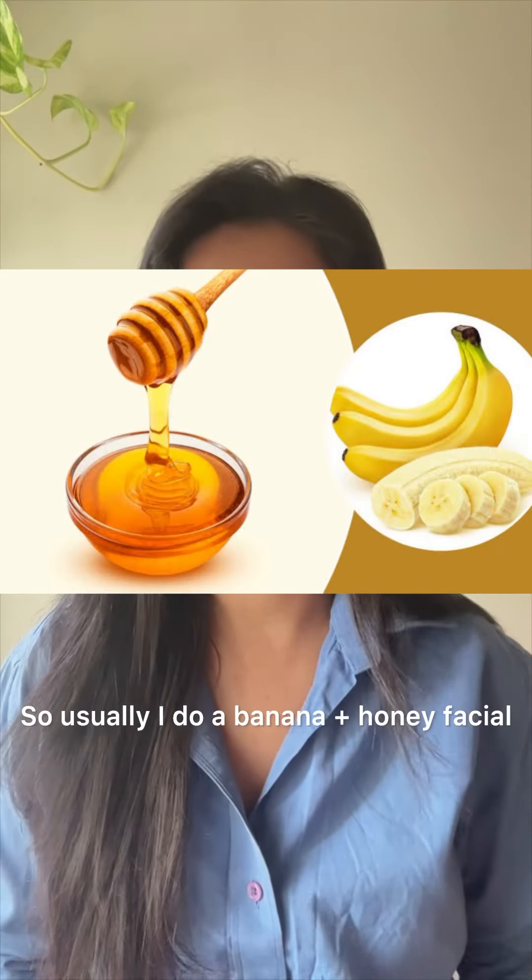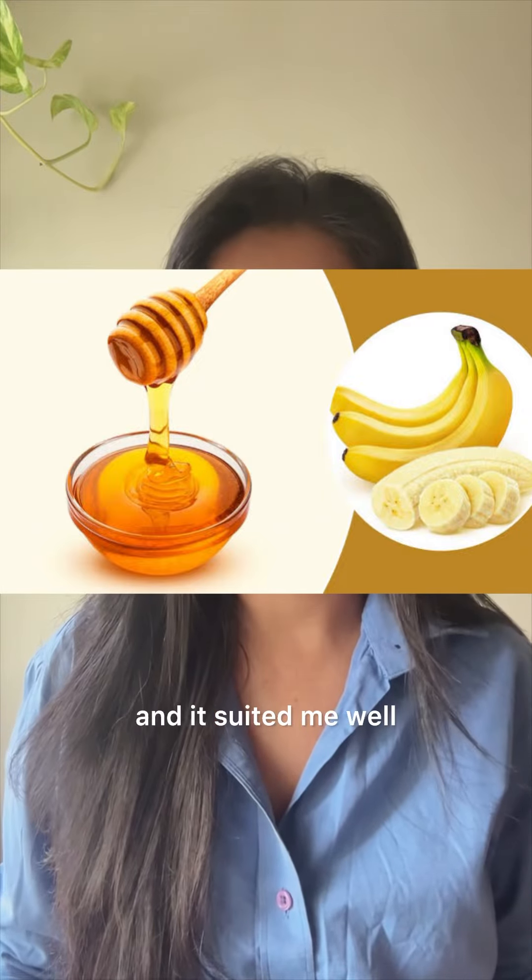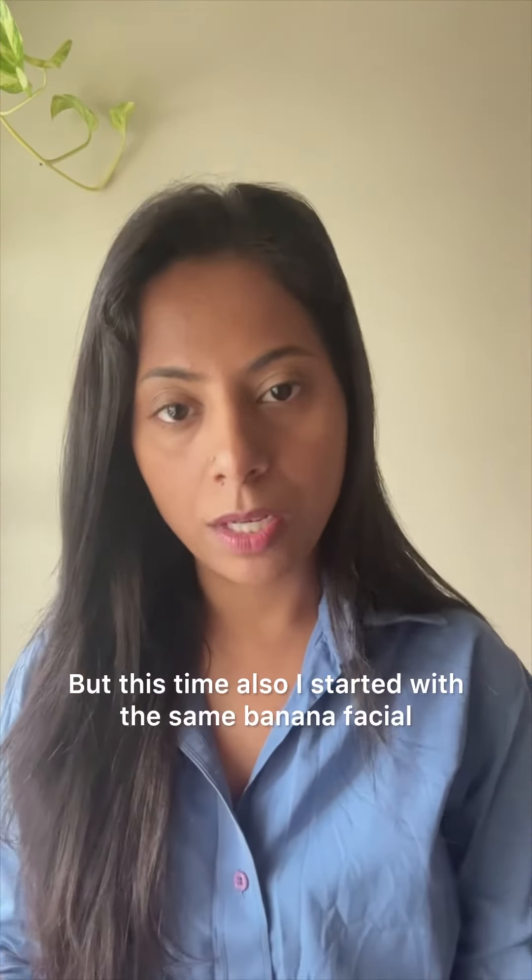I was going to do a banana facial — it had been almost 10 years since I started. But this time, I started to do the banana facial.